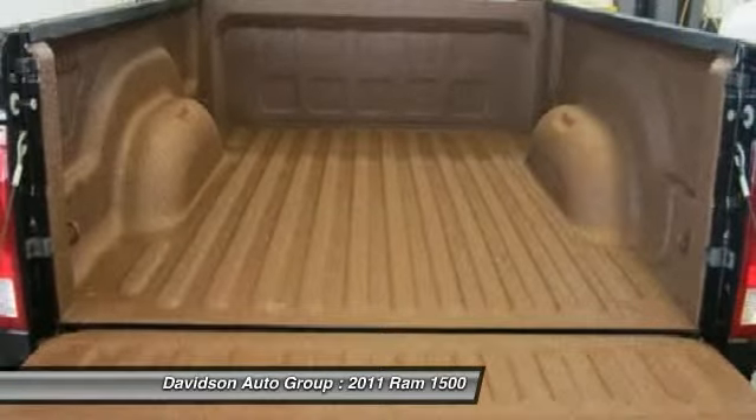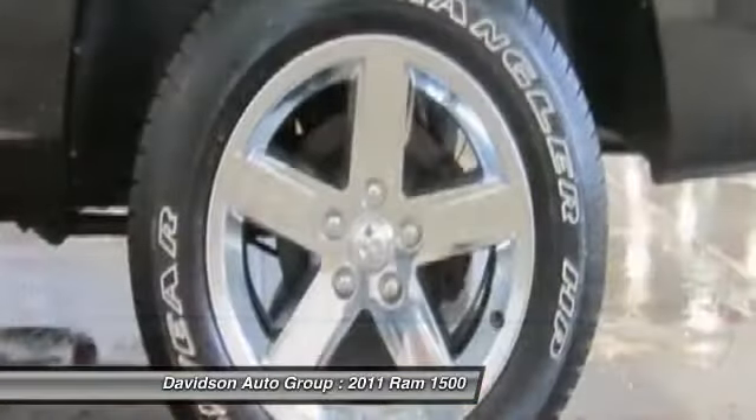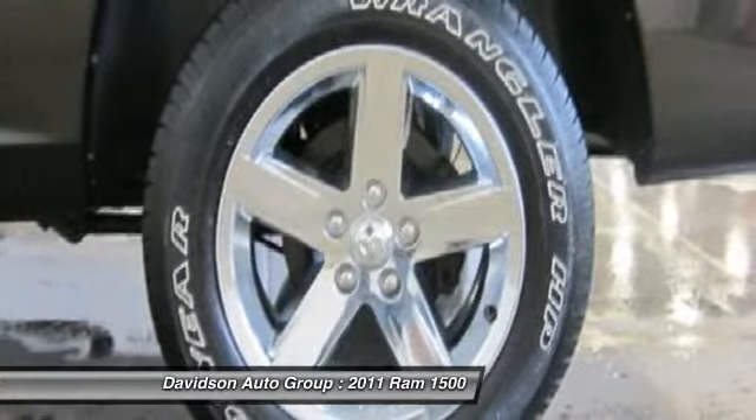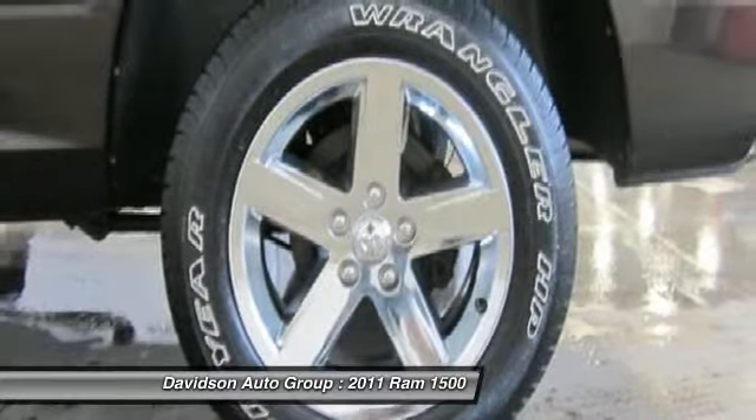Auction packages: 26Z Bighorn customer preferred order selection package — 5.7L V8 HEMI engine, 5-speed auto trans, 20x8 aluminum wheels, P275-60R20 all-season tires, locking lug nuts, full-size temporary-use spare tire, Class 4 receiver hitch, center hub, bright billet grille, fog lamps, quad-beam halogen. 24Z Bighorn customer preferred order selection package savings.